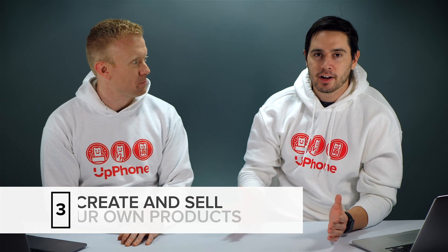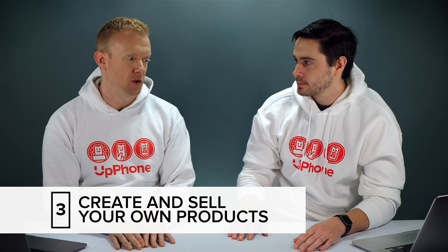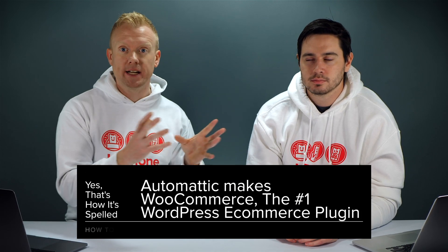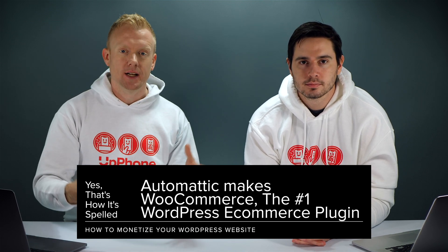Number three: create and sell your own product. Obviously if you have a business, you might want to sell your own products. WordPress has WooCommerce — not built in, but it's made by Automattic, who makes WordPress. It's their shopping platform. It kind of sucks compared to Shopify.